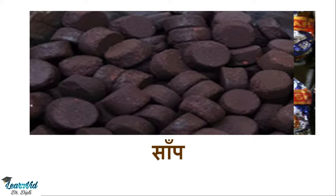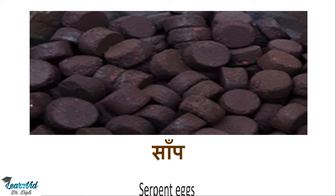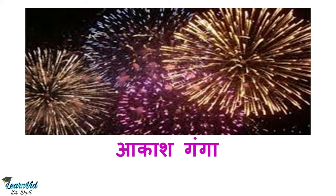Next is Saamp, which many children enjoy. We call it serpent eggs in English. The next one is Akash Ganga, which gives a very colorful effect, and is called aerial comets.